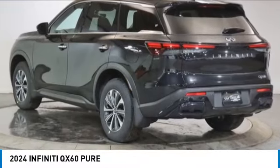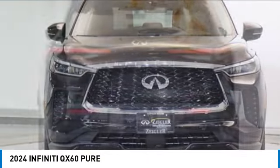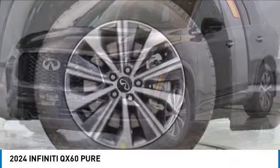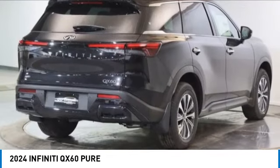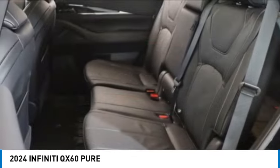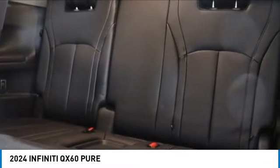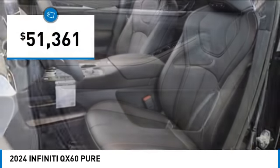Looking for the right vehicle? Check out the 2024 Infiniti QX60. The Infiniti QX60 is the perfect blend of luxury and practicality. This crossover SUV not only provides ample space for passengers and cargo, but also an interior that screams luxury. In addition, the QX60 offers extremely high levels of safety, all with a sleek new design and is priced below $55,000.